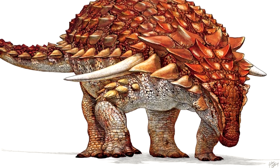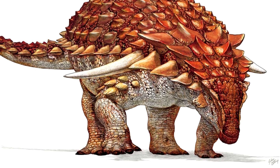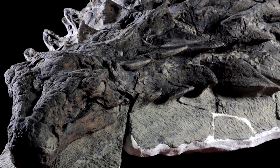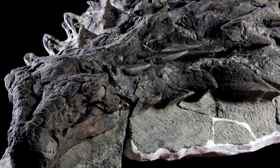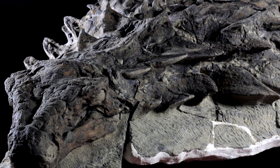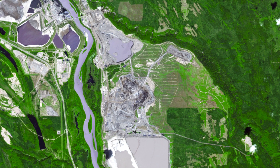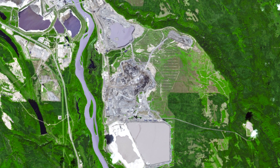And under Boreolopelta, there is only the markmitchelli species, which was first named in 2017 by Caleb Brown and colleagues from the well-preserved holotype specimen. You may have seen it, as it actually made international news when it was first unveiled. The specimen is so pristine. It's an incredible find, and it was first uncovered on March 21, 2011 at the Millennium Mine, which is an oil sands mine about 30 kilometers — 19 miles — north of Fort McMurray, Alberta in Canada.